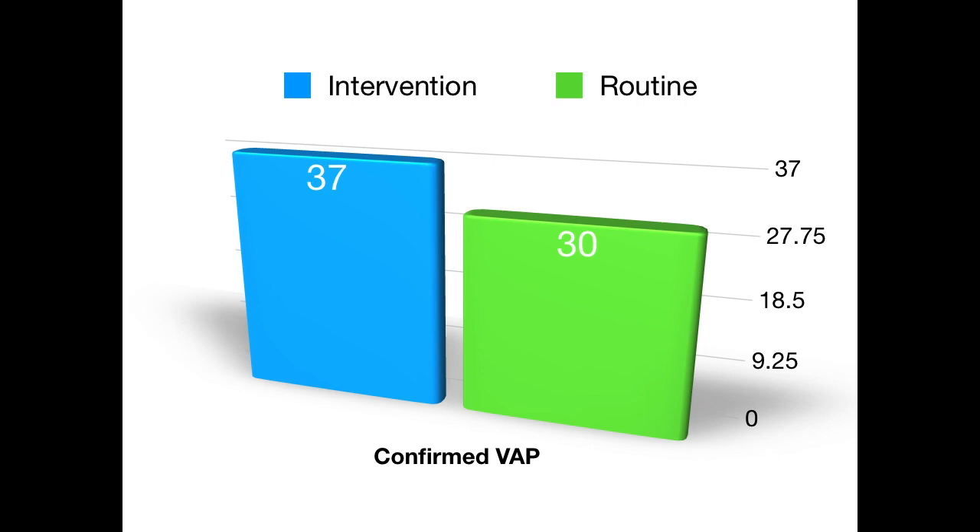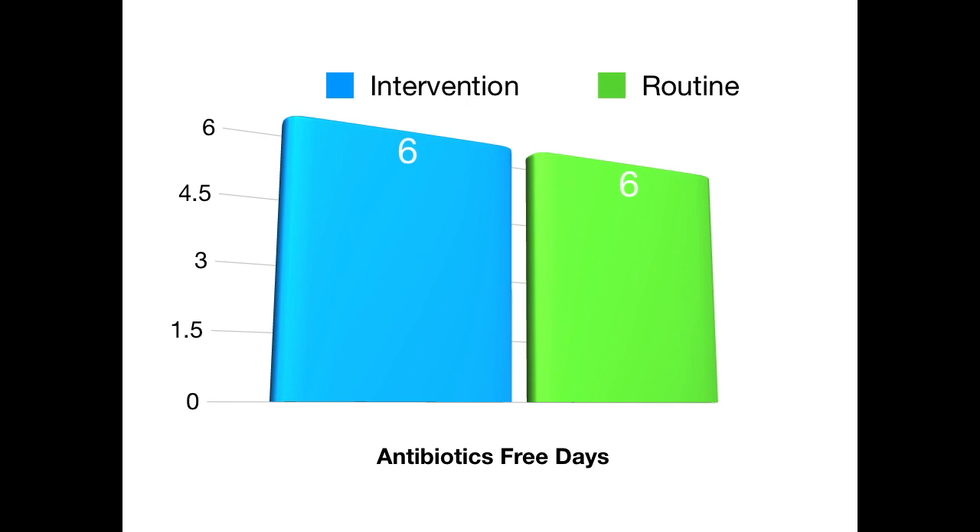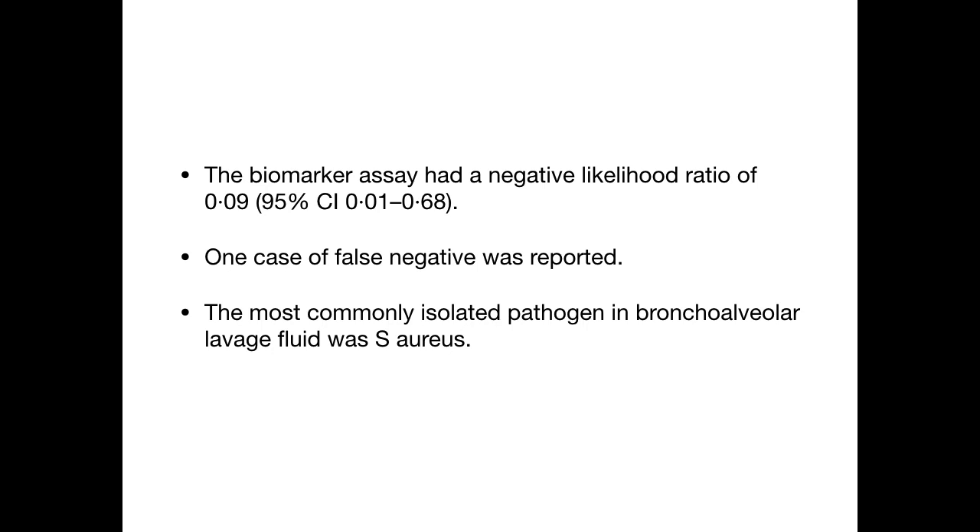For the primary outcome, antibiotic-free days were the same in both groups at six days. Regarding other findings, the biomarker assay had a very good negative predictive value of 0.09 — only one case of false negative was reported. The most commonly isolated pathogen in the bronchoalveolar lavage fluid was Staphylococcus aureus.